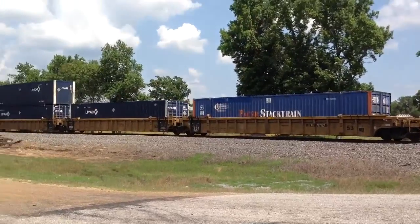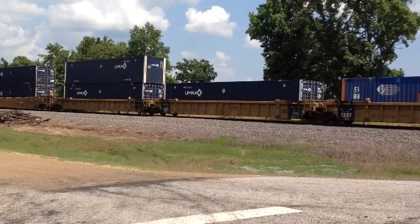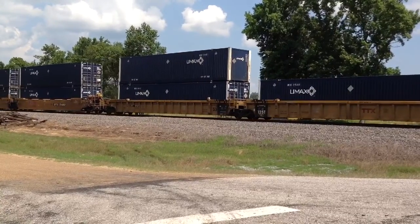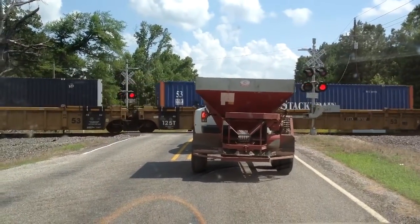Here in Texas we don't like our trains very fast. We like them slow. And in our way.